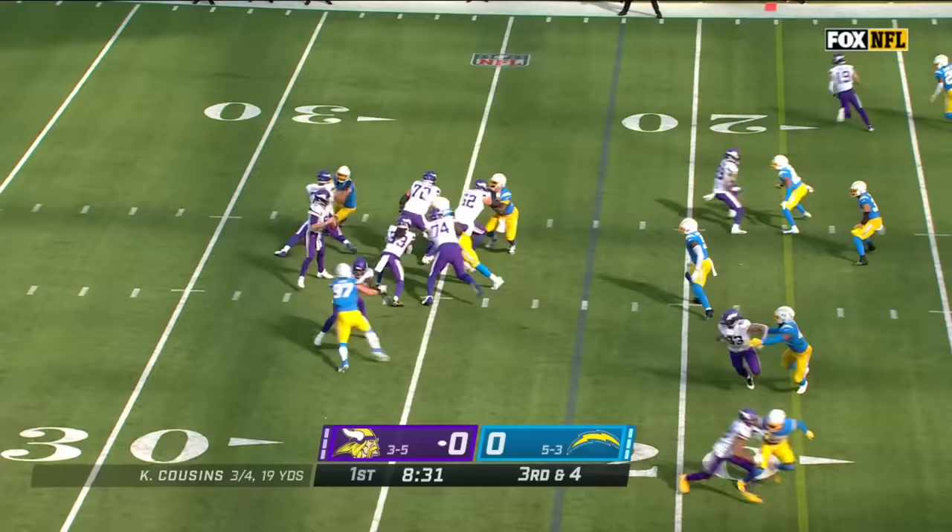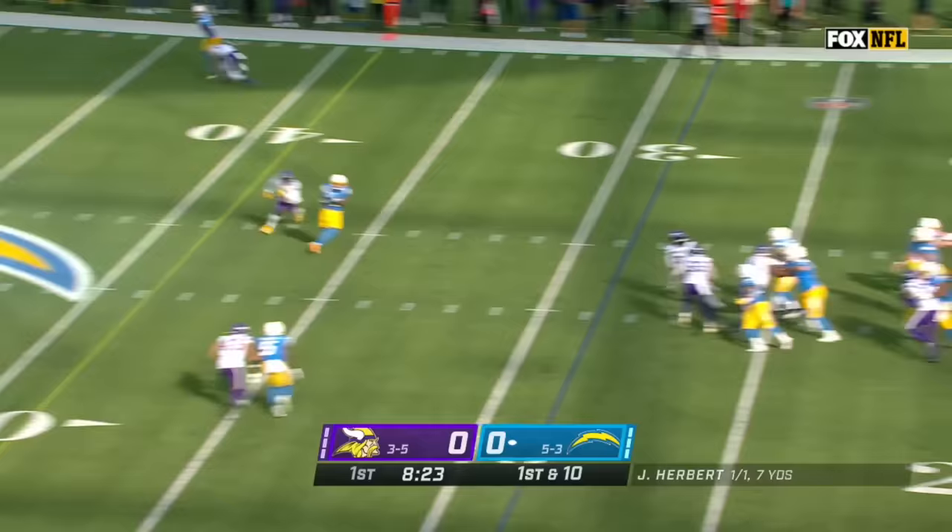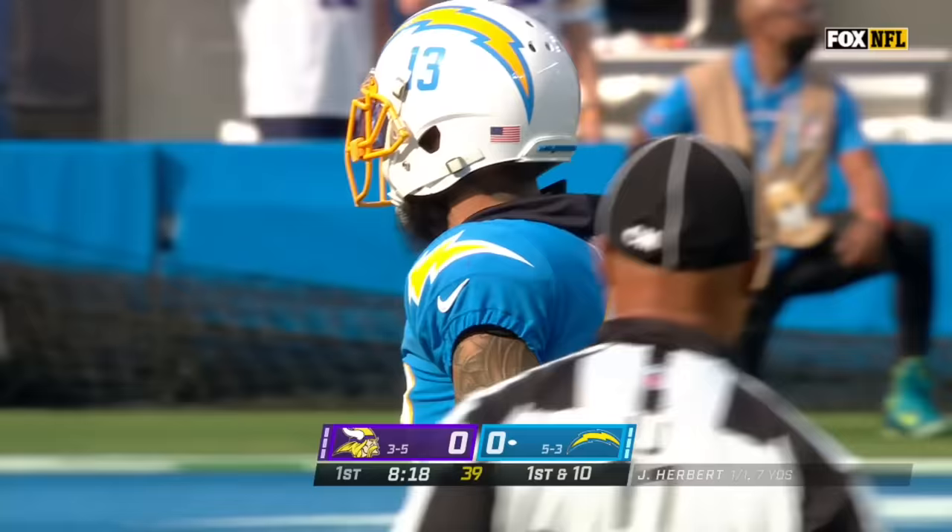On third down, Cousins is in some trouble. The ball pops out and it's smothered by Justin Jones. Bosa officially credited with a sack — the first time he has sacked Kirk Cousins in his career, and the 33rd quarterback he has sacked in his young career.